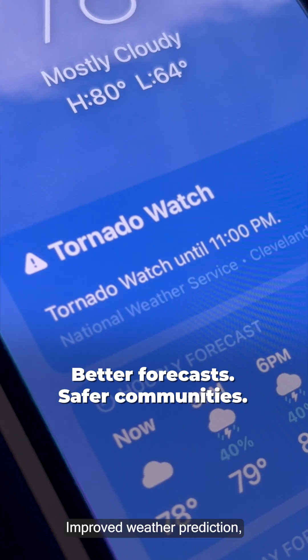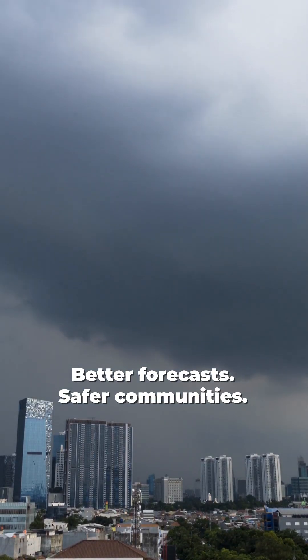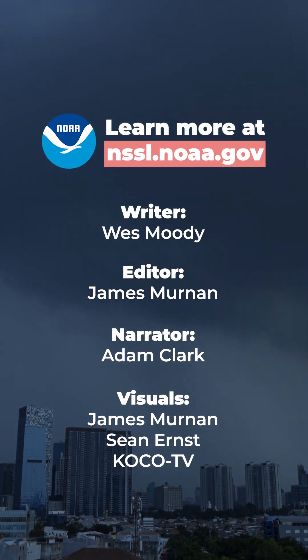The result? Improved weather prediction, informed decisions, and safer communities. Learn more at nssl.noaa.gov.